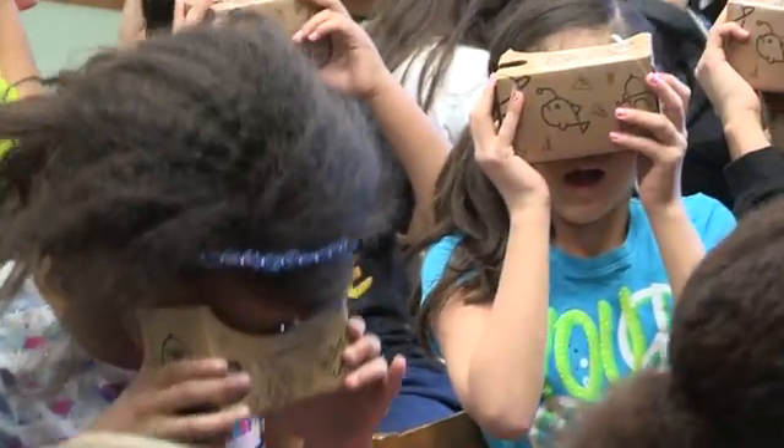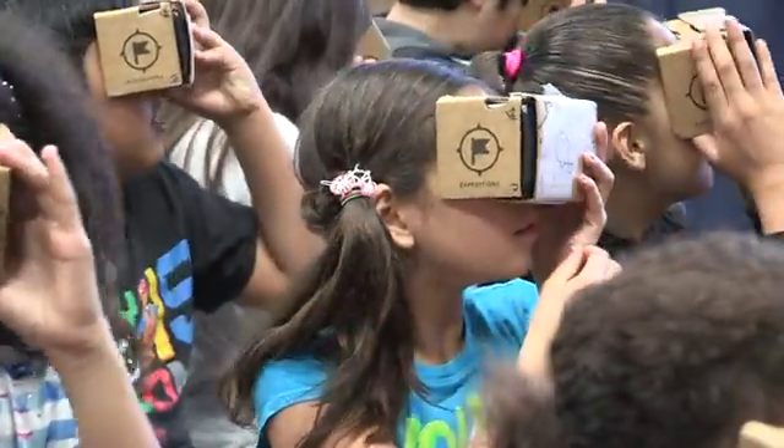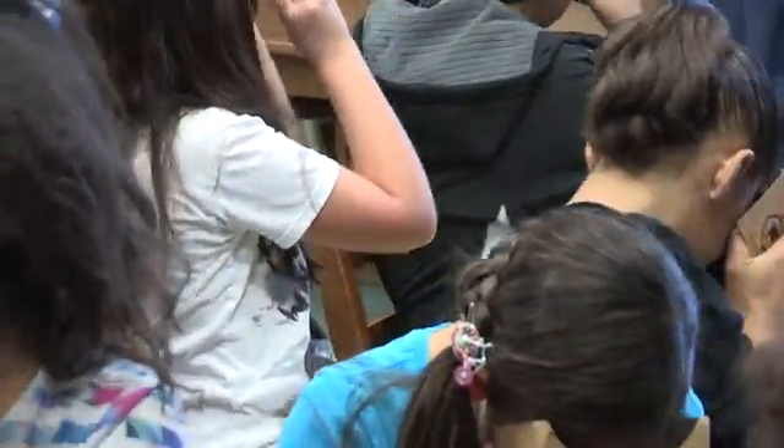Google Expeditions is traveling all around our country. They are taking children on virtual field trips and the students get to go to places like the ocean, the moon, they can go tour the seven wonders, and they are just learning about all the different cultures in our world.